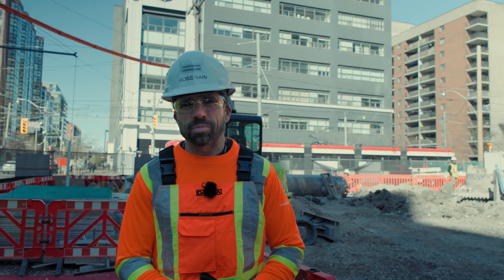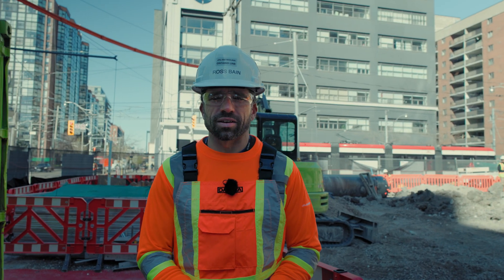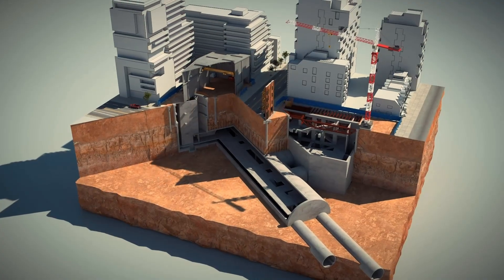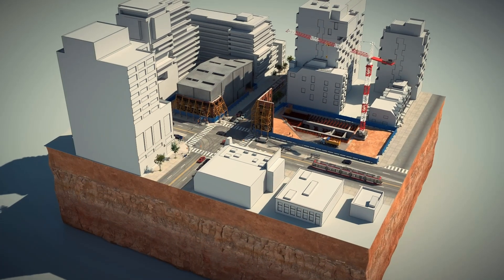Piling creates a sturdy base to support the massive weight of subway structures, ensuring safety and stability. It can also help reduce noise and vibration from subway trains to surrounding structures.